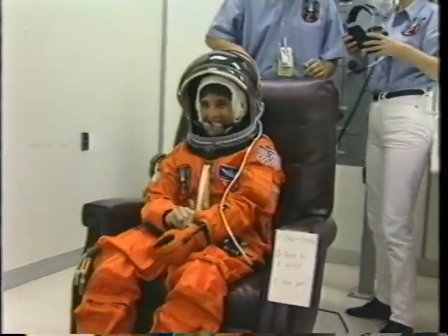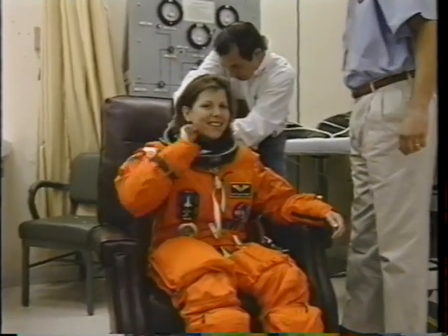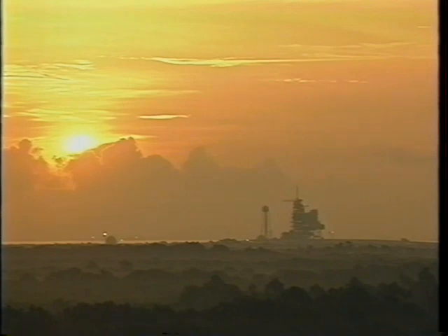Here we are suiting up. That's Kevin Kriegel, the pilot; Dr. Don Thomas, mission specialist one; Army Major Nancy Curry, mission specialist number two; and Dr. Mary Ellen Weber, mission specialist number three. Of course it was a glorious morning, as most mornings are at the Kennedy Space Center.